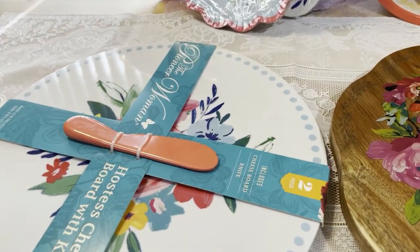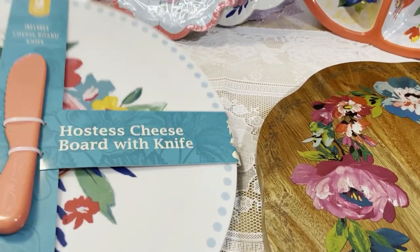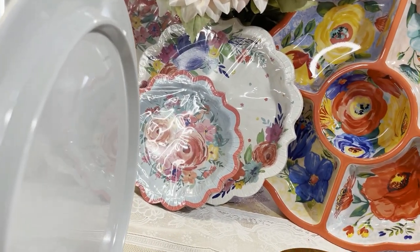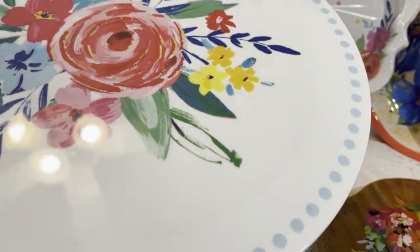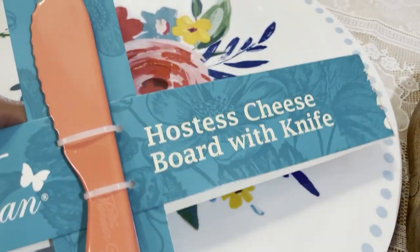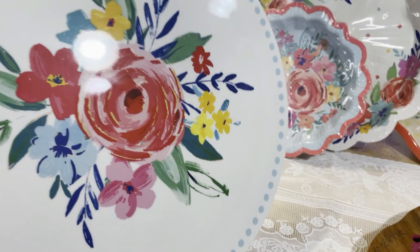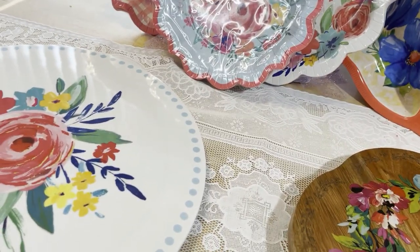The sun is going down so we're going to do this quickly. This is the hostess cheese board — it comes with a little knife and a built-in pedestal it stands on. It matches the paper plates. It's really pretty, and you can even put a cake or cupcakes on it, so it doubles as a dessert board. I'll link this below.